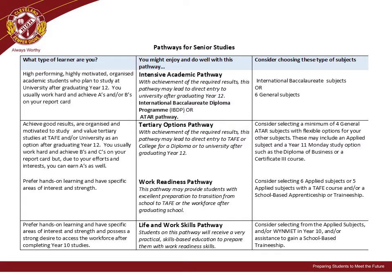Students thinking about a Work Readiness Pathway may consider selecting six applied subjects, or five applied subjects with a TAFE course and/or a school-based apprenticeship or traineeship. Finally, for those students interested in a Life and Work Skills Pathway, they may consider selecting from the applied subjects and/or WinMET in Year 10 and/or assistance to gain a school-based traineeship.